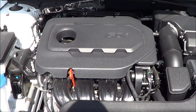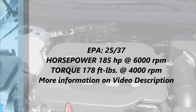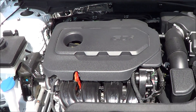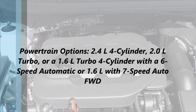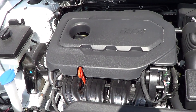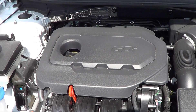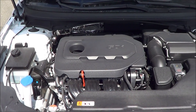Under the hood you will find a 2.4-liter four-cylinder engine with gas direct injection, with fuel economy numbers of 25 in the city and 37 on the highway. Optional is a 2.0-liter turbocharged four-cylinder, which is actually down in horsepower ratings — which is pretty surprising. There's also a 1.6-liter four-cylinder that comes with the Eco model. The base engine produces 185 horsepower with 178 pound-feet of torque — pretty class competitive, though the turbocharged four-cylinder is not as class competitive as this base engine.